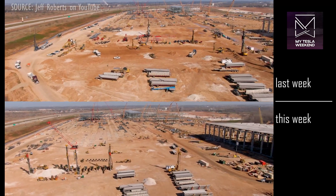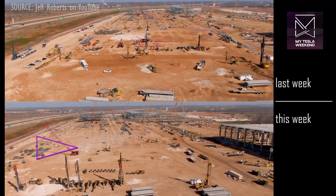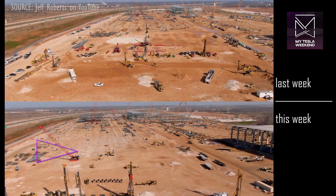On the west side, the number of footings has increased significantly, expanding further to the south toward the concrete staging area.